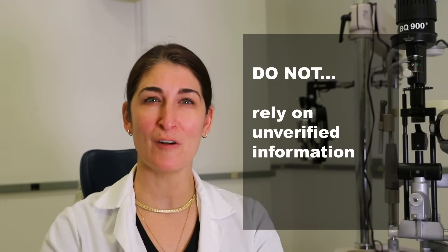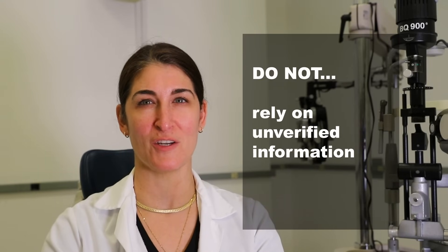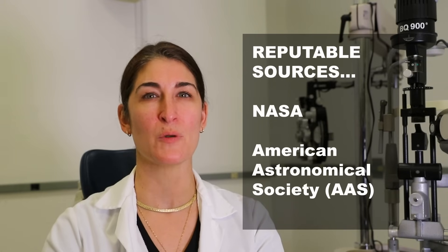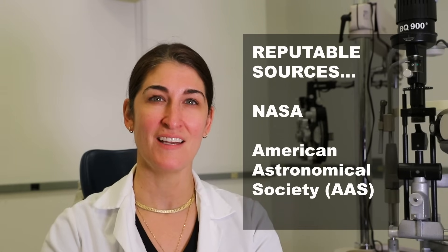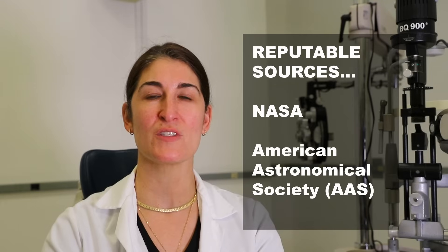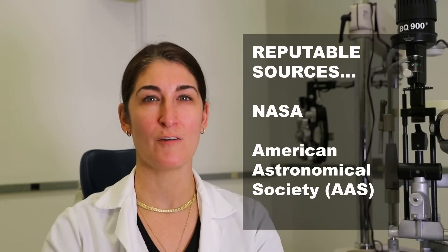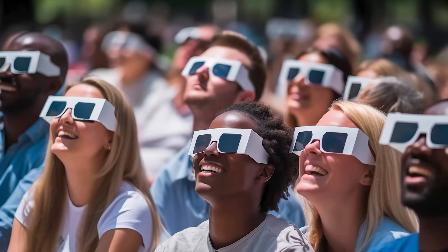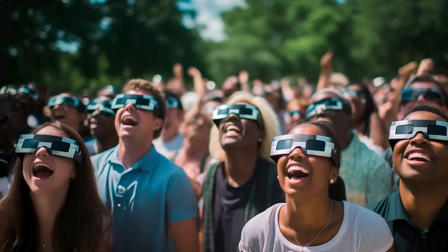Don't rely on unverified sources or misinformation regarding safe viewing methods. Always refer to reputable sources, such as NASA and the American Astronomical Society (AAS), for accurate and reliable information. Remember, always prioritize eye safety during solar events and educate others about the importance of using proper protective measures. If you have any concerns about your eyes or vision, consult with an eye care professional for guidance.